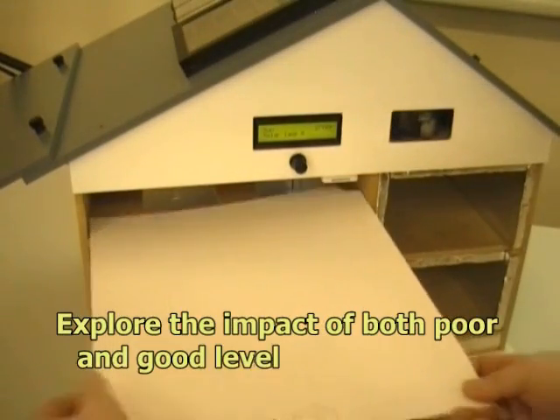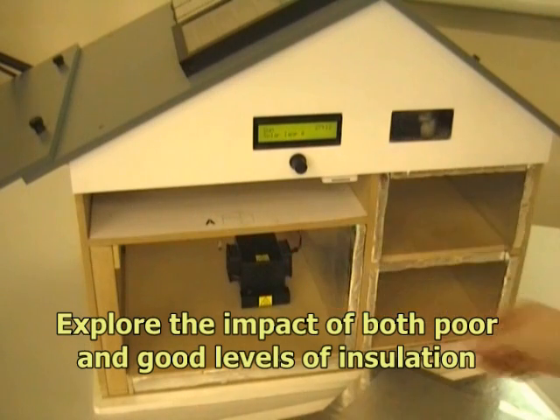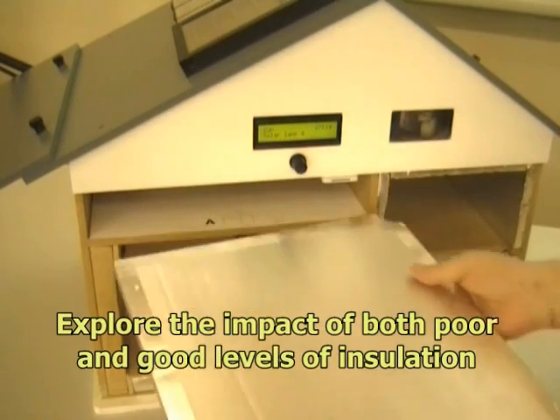The amount of insulation in roof spaces can be practically investigated and the results of both poor and good insulation are graphically demonstrated.